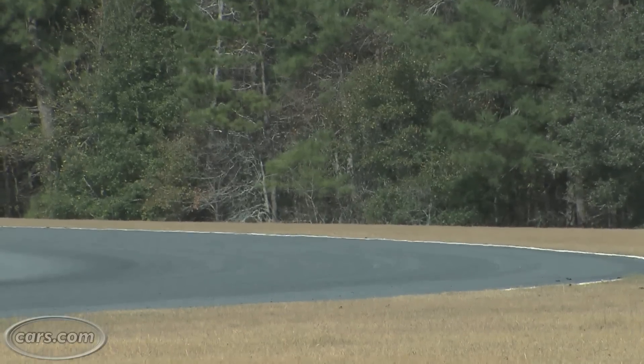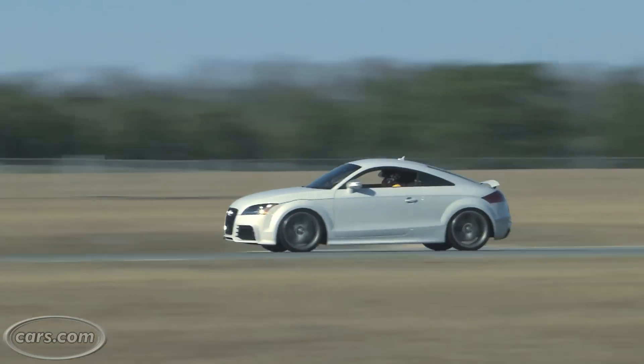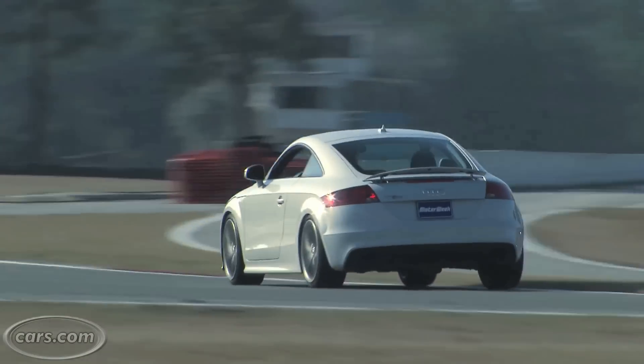The base TT isn't underpowered, but after a quick burst of acceleration, it loses steam. The TT RS is a powerhouse compared to the base model.